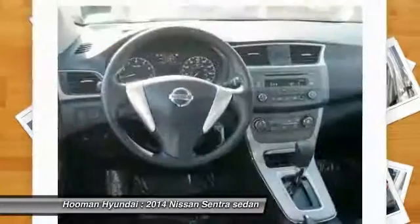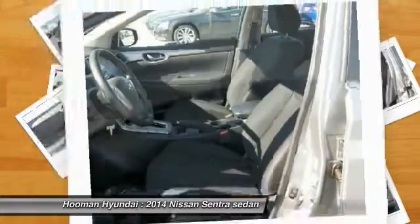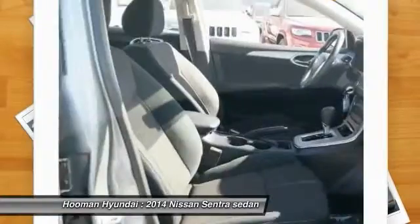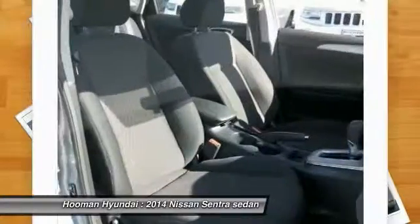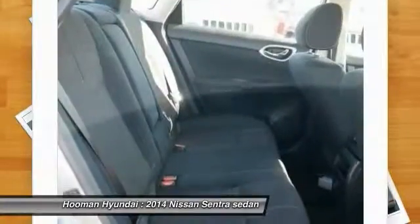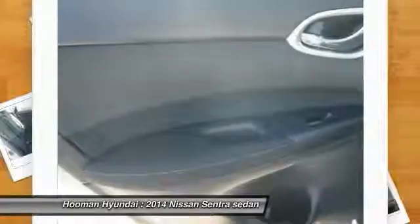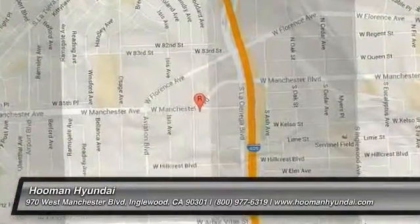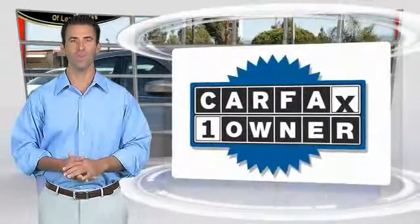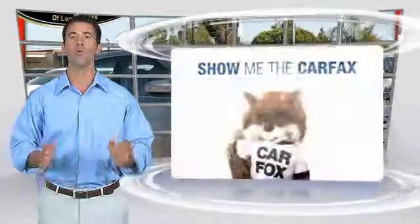If affordable style and reliability are what you're looking for, this vehicle couldn't be more perfect. Drive it today. This is a one-owner vehicle with the Carfax Vehicle History Report. Be sure to find a complimentary copy of this report online or contact the dealership.